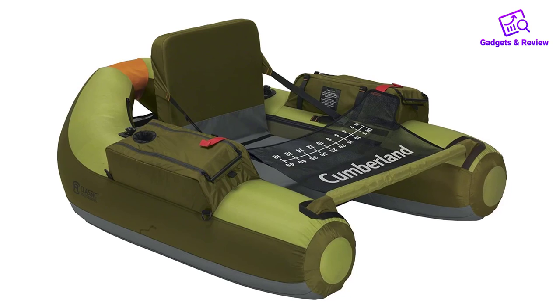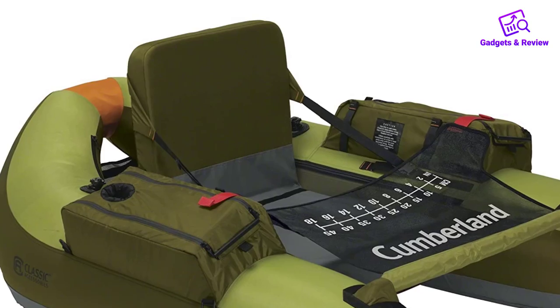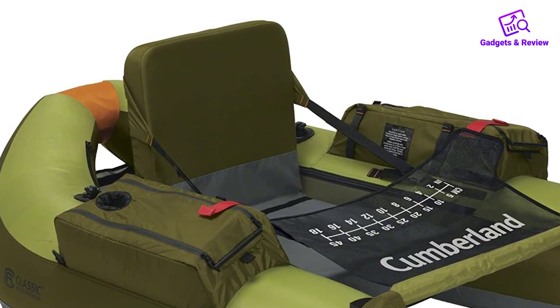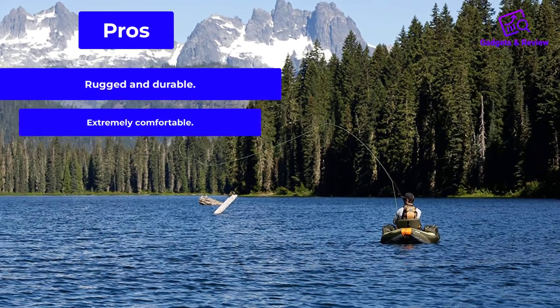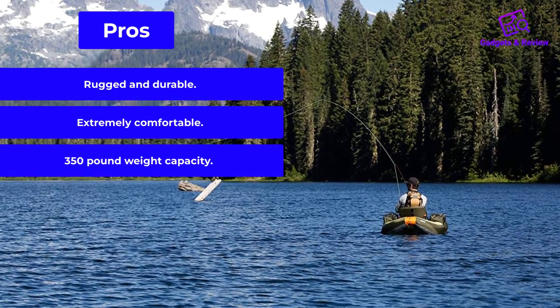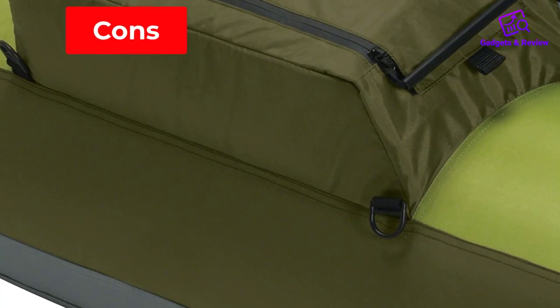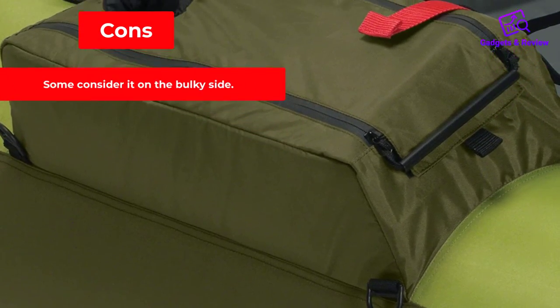Highly regarded as a great value for float fishing, the Cumberland should definitely be toward the top of your consideration list. Pros: rugged and durable, extremely comfortable, 350-pound weight capacity. Cons: some consider it on the bulky side.